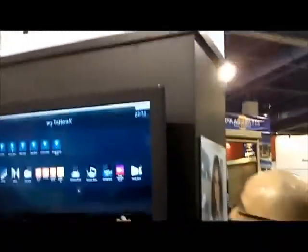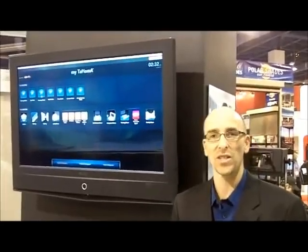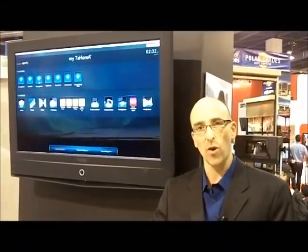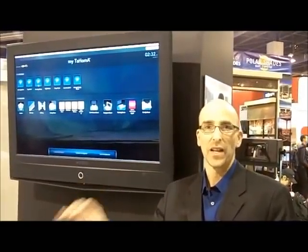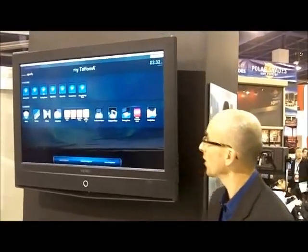You're controlling stuff from wherever you are. It's called Tahoma, and basically you've got control over your motorized shades, your thermostat, your lights. It's internet-based, so it's on your network — Wi-Fi — and it's got Z-Wave access, so the devices can talk to each other.